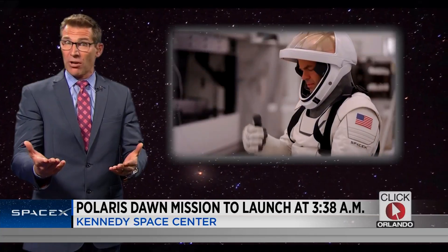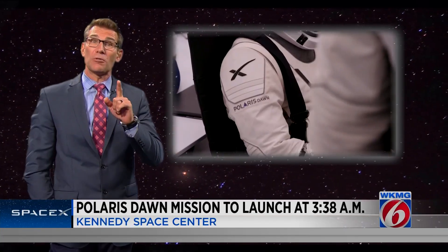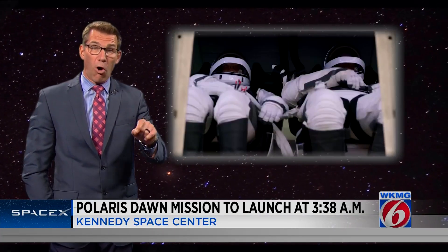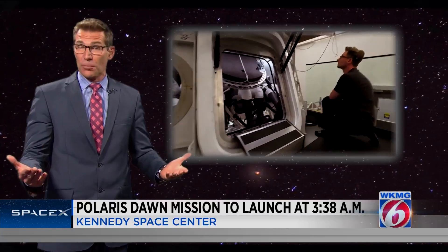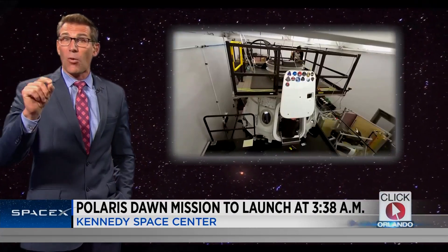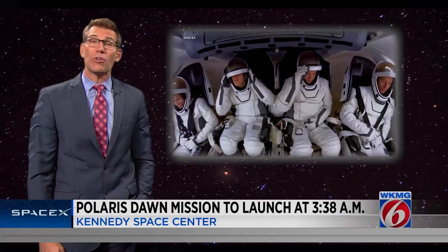So for this mission, Polaris Dawn, Isaacman is again paying with his wallet, but also his body. He's sharing the cost with SpaceX to do a spacewalk — the first commercial spacewalk ever — and test out the new space suits that SpaceX has been designing. They're also testing out the Dragon capsule spacecraft at high altitudes to see how it and the humans on board handle the high dose of radiation.